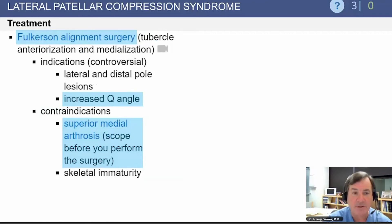The Fulkerson alignment surgery with anteriorization and medialization of the tibial tuberosity has some indications when there is an increased Q angle, but these indications are controversial. Contraindications include superior medial arthrosis, so the patient should be scoped before performing a Fulkerson osteotomy for lateral patellar compression syndrome.